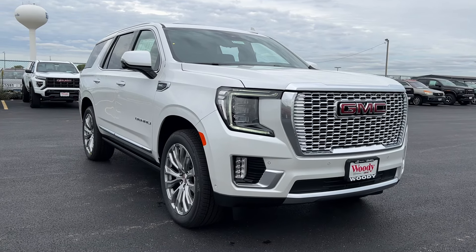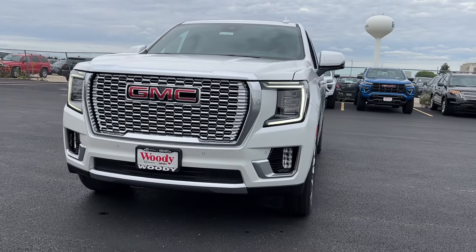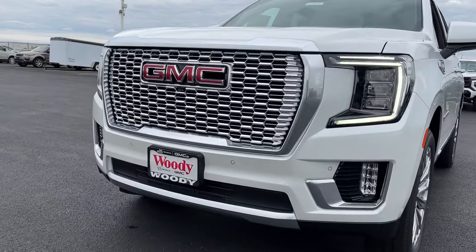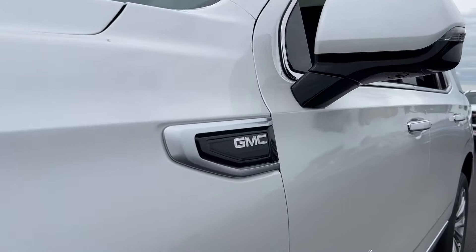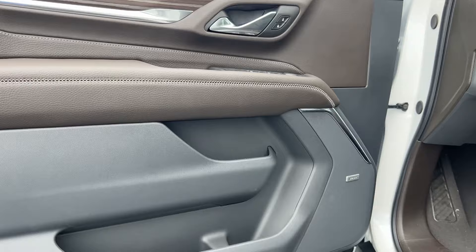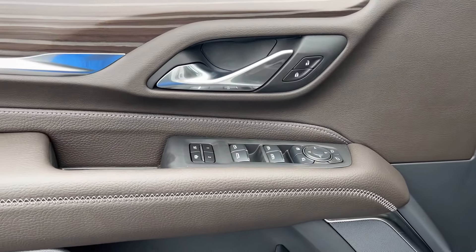Go home happy with the 2024 GMC Yukon. This comfortable, capable three-row Yukon delivers spacious luxury and the rugged strength you need for bigger towing jobs. Tech-savvy, secure, and packed with creature comforts, your family will look forward to every excursion in this handsome SUV.